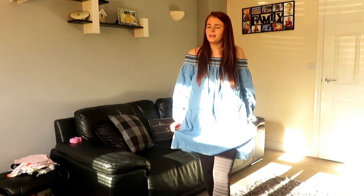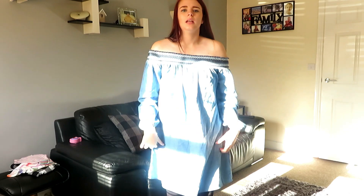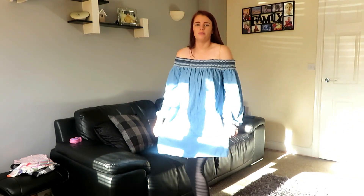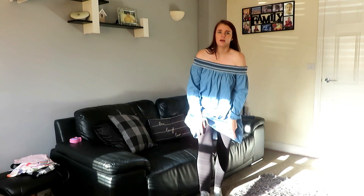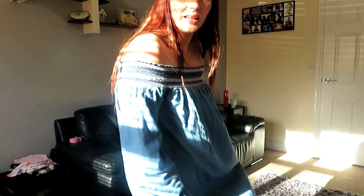So this is my outfit for today. This dress is from Boohoo — it's off the shoulder, it's got all this nice detailing, it's quite baggy and loose and comfortable. I've just got some normal leggings on, and I'll pair it with my ankle boots. I really like this — something just to throw on but it still looks nice.